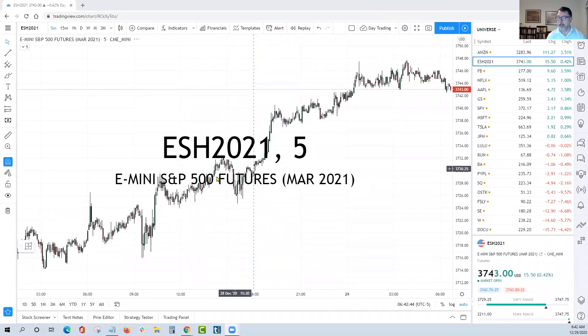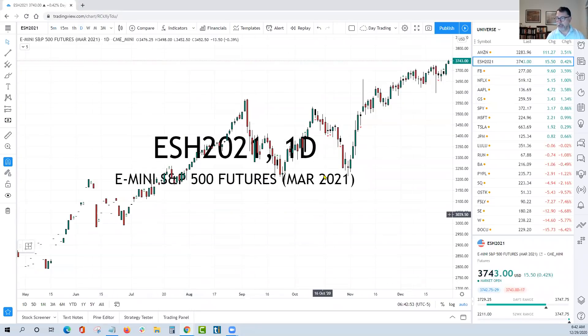You can see here the futures. This is where we were yesterday afternoon, here's where we are now, and they're up around 15. So as long as we hold the bid, we're in good shape.